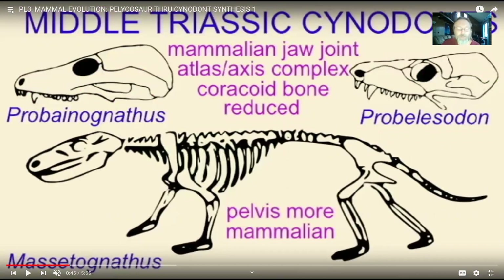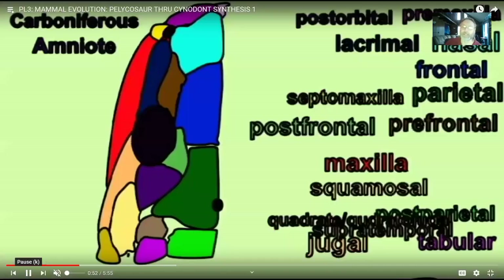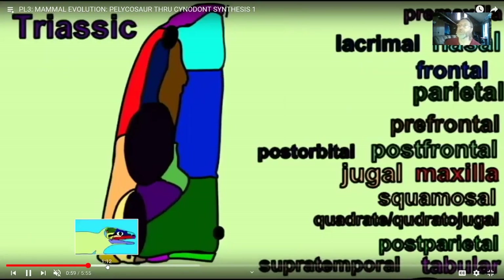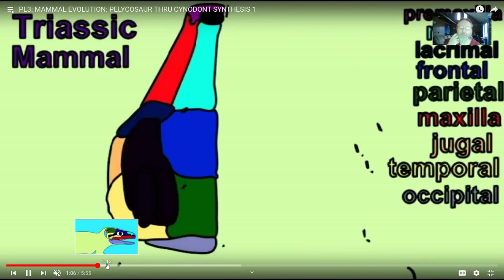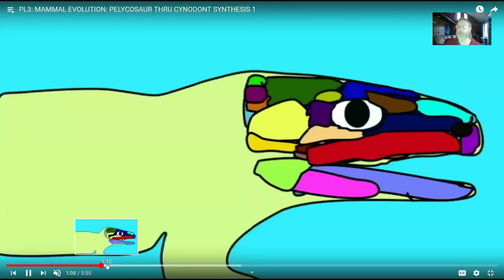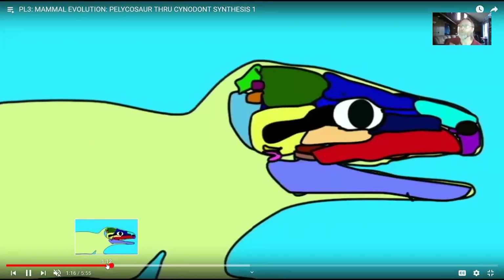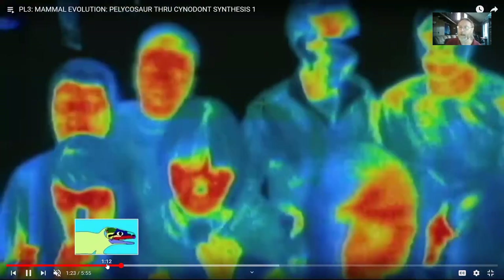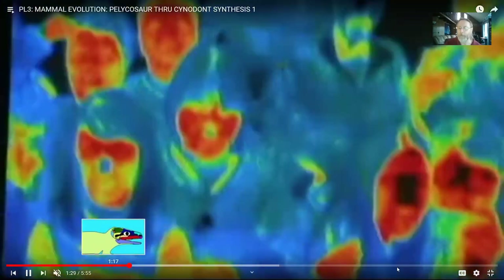In these synapsid reptiles ending with the cynodonts, we see gradual transformations toward becoming mammalian. They developed a secondary palate and then chewing teeth — different kinds: incisors, canines, premolars, and molars — which is different from most animals. Most animals just have one kind of tooth; an alligator has sharp pointy teeth both front and back. It was these mammal ancestors that got different kinds of teeth. As they were becoming warm-blooded, they needed to provide more calories to support a higher metabolism.